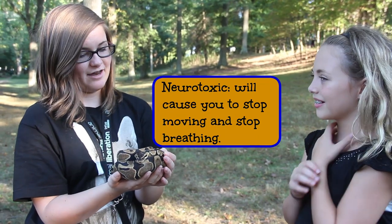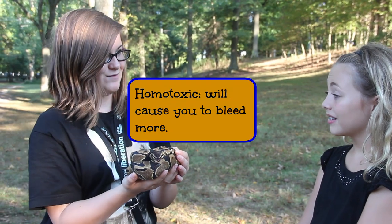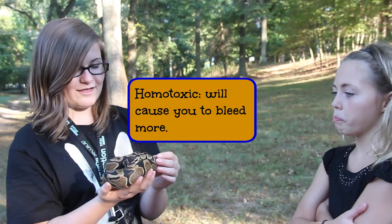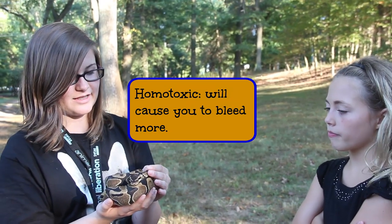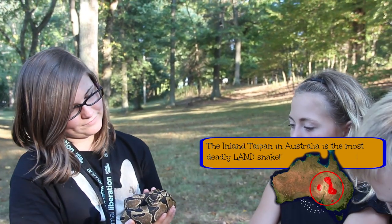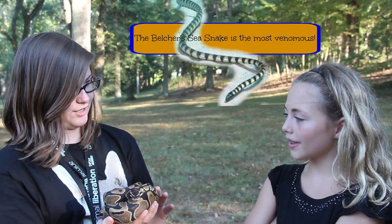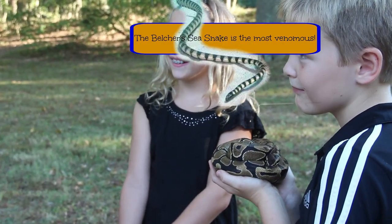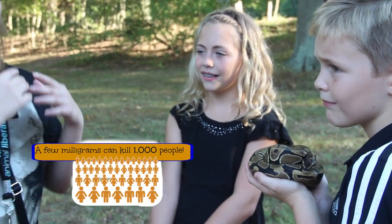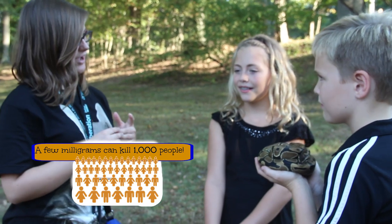There's another kind that if it bit you, it would stop you from being able to breathe and stop you from being able to see. The third kind isn't that bad — if they bite you, it'll just make you really sick but wouldn't necessarily hurt you badly. If he's around my neck or arm and gets cold, he'll squeeze kind of tight to get warm, but nothing that hurts.